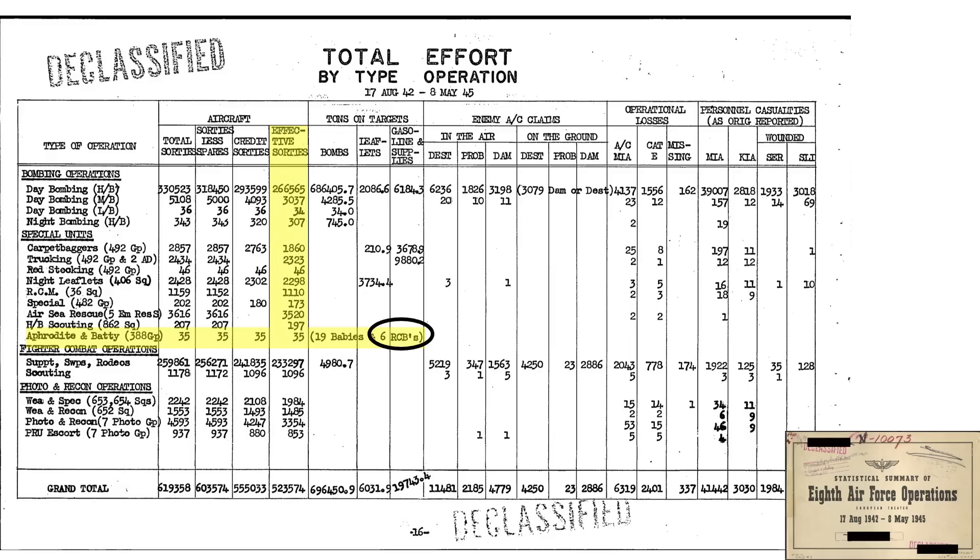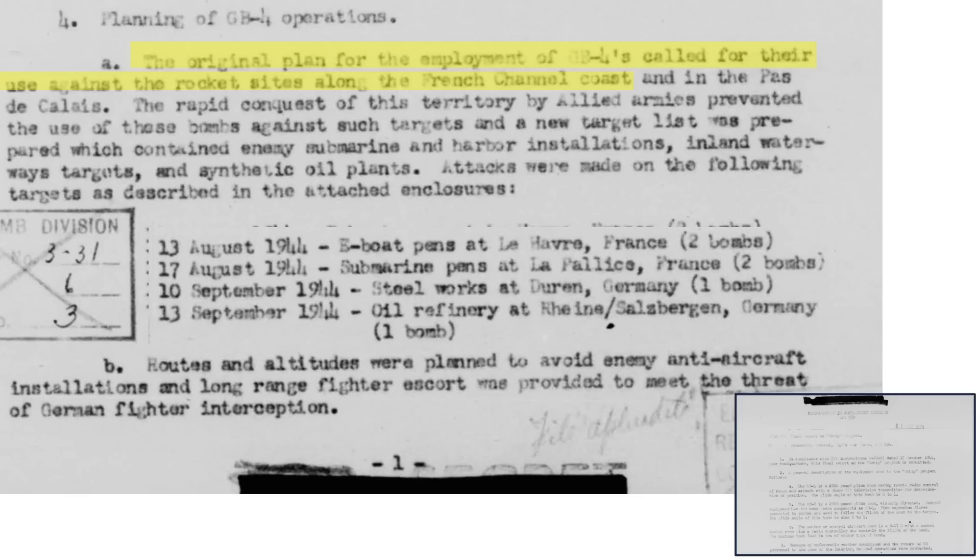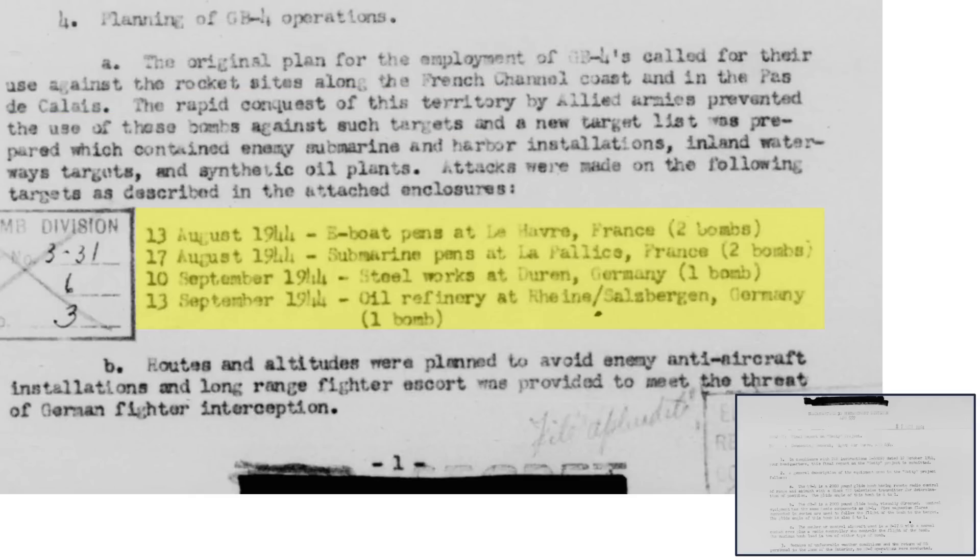A total of six GB-4 bombs were dropped in combat during World War II, as shown on a table from a 1945 Air Force operations document. RBC stands for remote-controlled bomb or batty bomb. The original GB-4 targets included V-1 and V-2 rocket sites along the French coastline, but due to the rapid advancement of Allied troops after D-Day, these targets were captured. The four missions, with their dates, target types, locations, and number of GB-4 bombs are shown on this table.